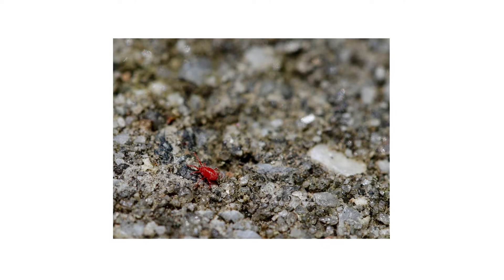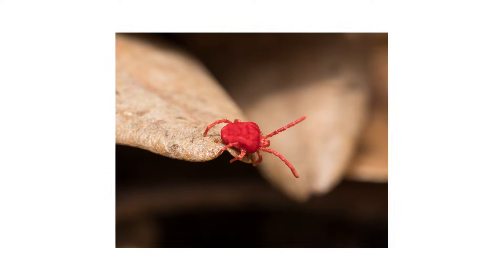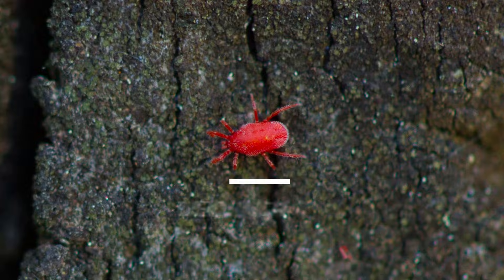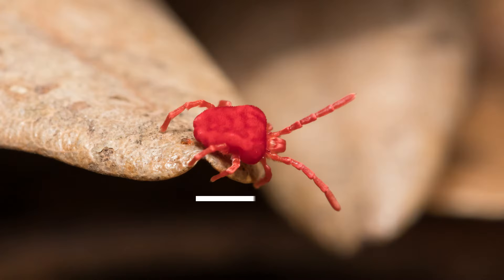Because they're so small, it's challenging to tell clover mites apart from chiggers and vice versa. However, there are key differences in their physical appearances. Adult clover mites grow up to 1/30th of an inch in length, and adult chiggers grow to be 1/60th of an inch — so even smaller.